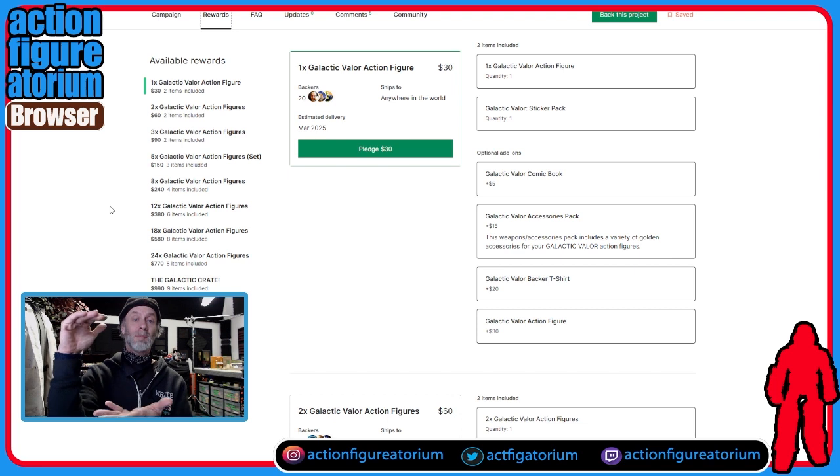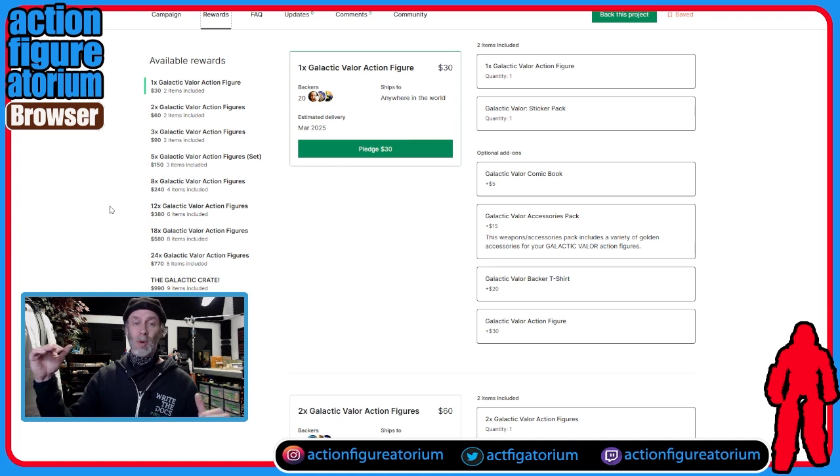I'm a big believer in the carrot and the stick program — offer one figure at a higher price, but if you get a bunch of them they go really cheap, like $20 or $25 if you get four or five. Then there's an incentive for people to grab as many as they can. You still make a little bit of money and might actually make more. Because action figures require minimum order quantities from the factory, you have to move a lot of them to get them made cheaply enough to profit. If it feels like you're being penalized for buying one but rewarded for buying many, people will buy the many.